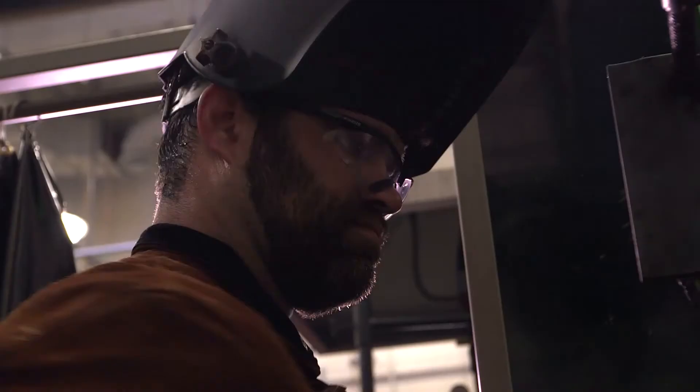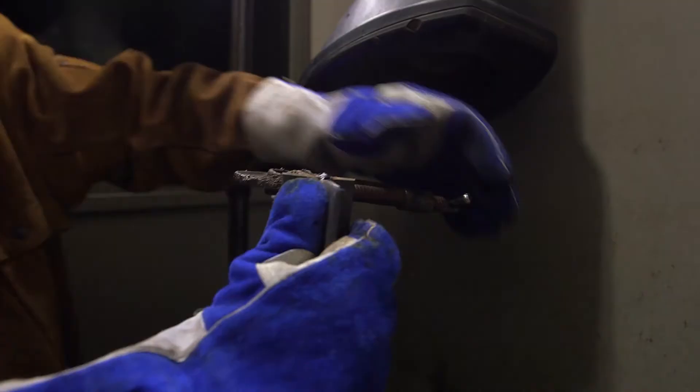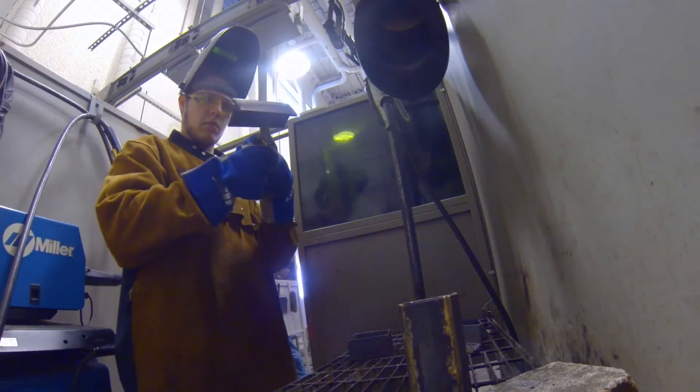Switching over to welding, I feel like it is a career. It is a trade that will always be needed — it's something that's always going to be in demand. I actually saved my very first weld, and when I go back and look at it compared to today's work, it's crazy how far I've come and how much this class has helped me.